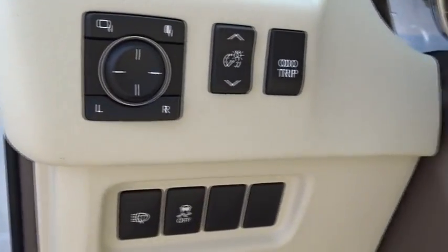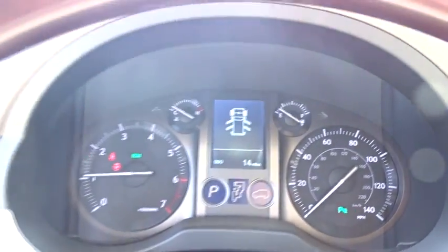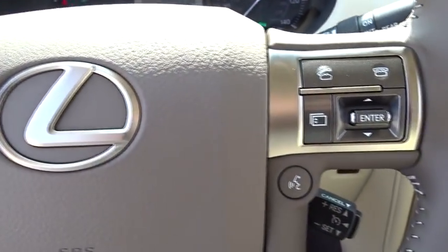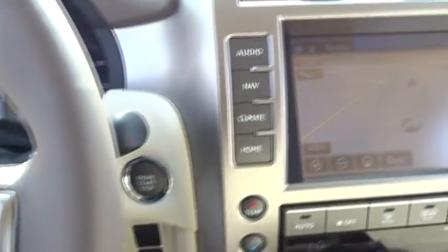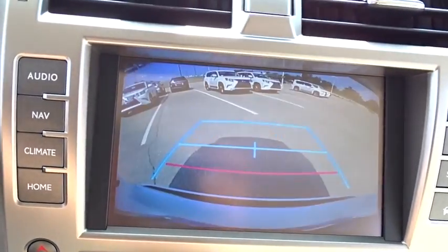Here are some of this vehicle's great options: power passenger seat, navigation system, traction control, steering wheel audio controls, stability control, backup camera, anti-lock braking system, keyless entry, leather-wrapped steering wheel, Bluetooth, adjustable steering wheel, power steering.